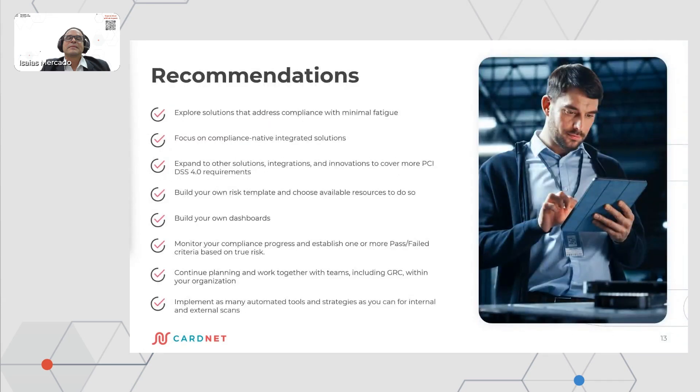In terms of our recommendations about the implementation of PCI 4.0, we made our assessment with a QSA and it is very important to have your own assessment. Explore solutions that address compliance with minimal fatigue because there are many points and requirements that you need to cover and there is not enough time. Focus on compliant, active, integrated solutions like Qualys. Expand to other solutions, integrations, and innovation to cover more PCI DSS requirements.